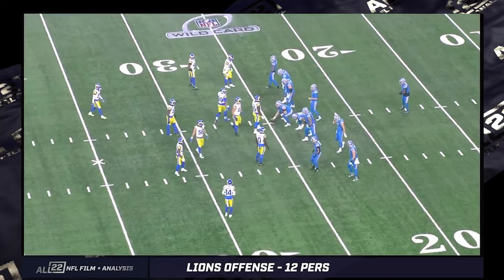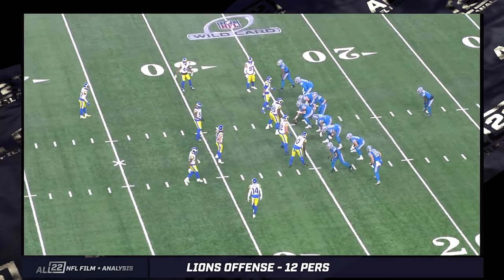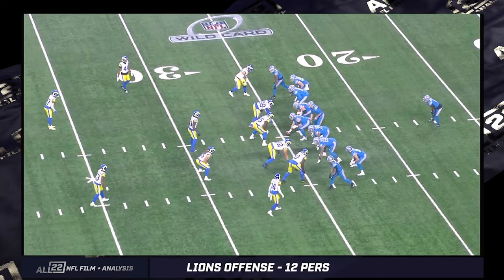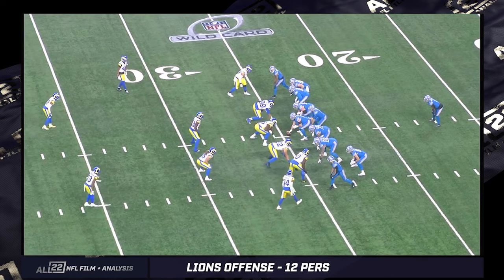We'll focus on three formations in this video. This first one will be ace — basically quarterback under center, Derek Goff, two tight ends, one on each side. So ace formation, running back on the midline. With the quarterback under center, one tight end to the right, one tight end to the left. This particular play happens to be what I would call F counter.